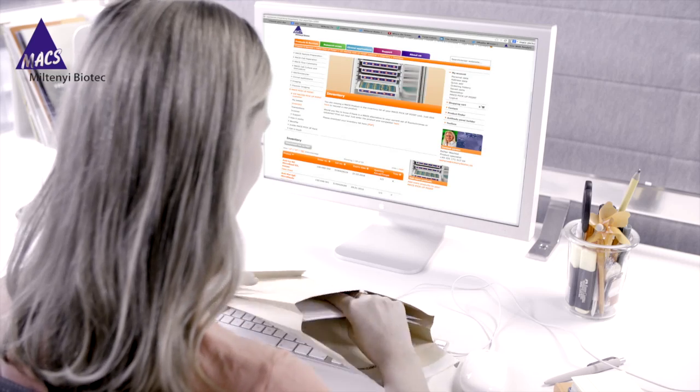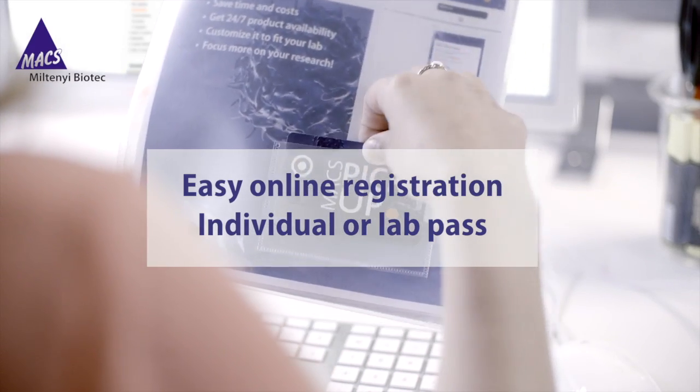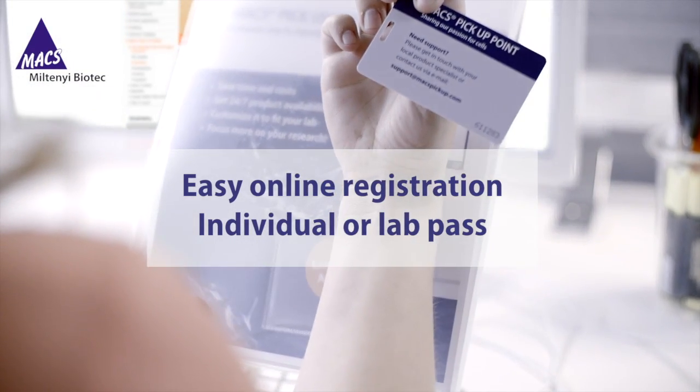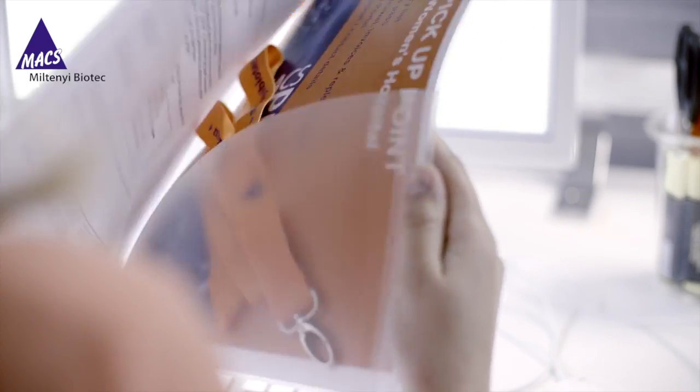Getting started is really easy. Once the Max Pickup Point is set up at your institution, just register online and your pass will be sent to you. You can order a pass for an individual, a specific group, or even a single budget number.